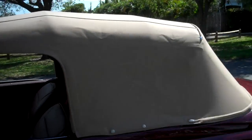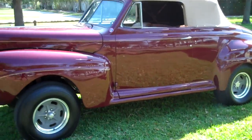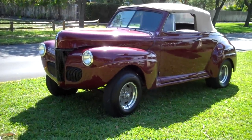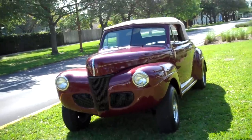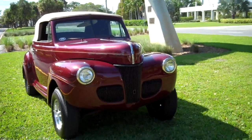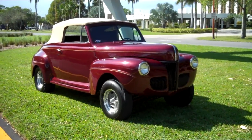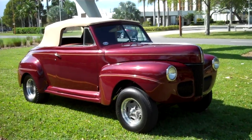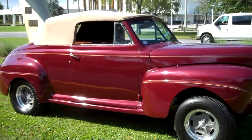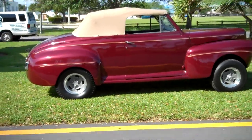New convertible top. Visit www.bigboyhotrods.com. Call me right now to make the deal: 954-937-8271. I can end the auction early and shipping is available to your door. Runs perfect, doesn't run hot, five-speed transmission.